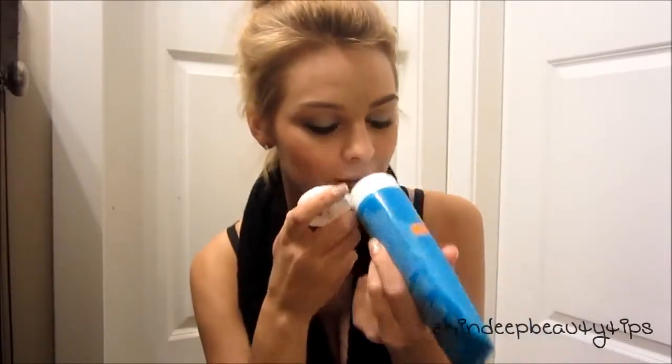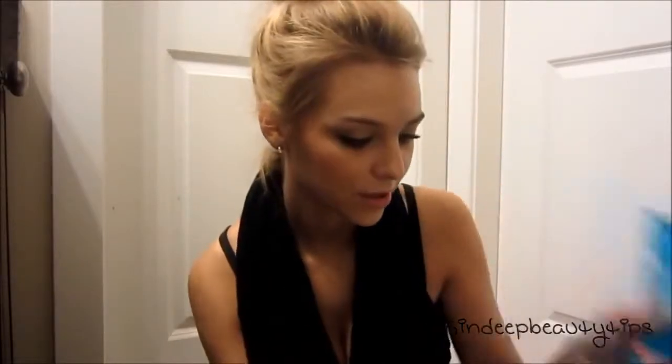The second thing I got is this Silky Smooth Shave Cream, and this is also Shea Butter. I haven't tried this yet. It's called Silky Smooth Shave Cream, and then it says 'Shave the Day' — ha! It does not smell like the shower cream, but it smells really good still.